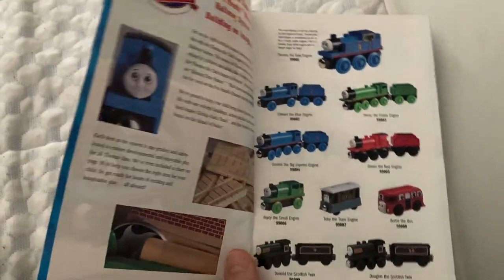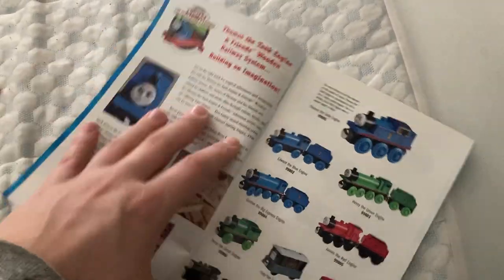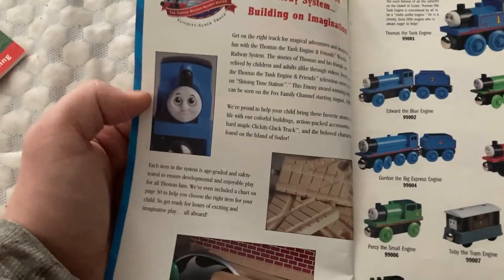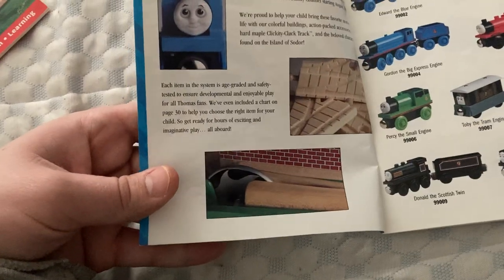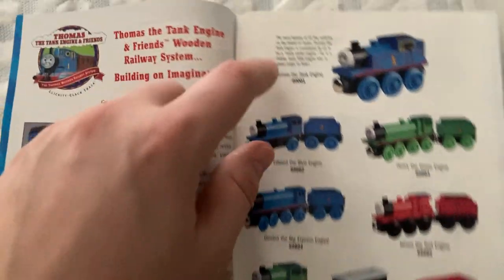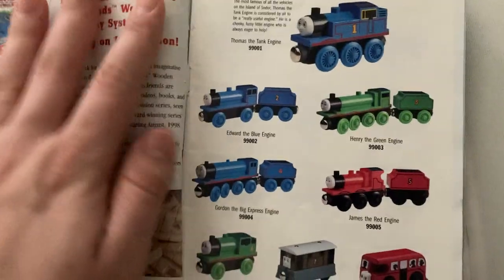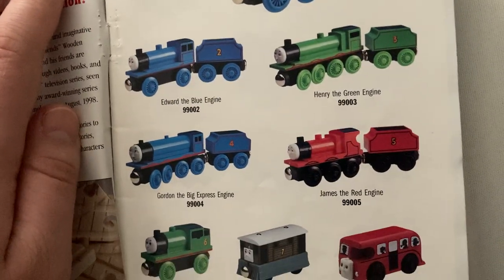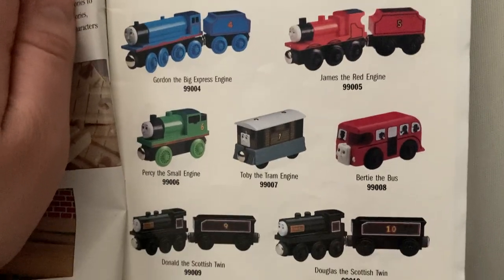And later on there's a little chart page that talks about the items that are graded for ages. We got a picture of clickety-clack track, a picture of Thomas, and part of the Sodor sawmill depot. We got the other engines — there's Thomas, Edward, Henry, Gordon, James, Percy, Toby, Bertie, Donald, and Douglas.